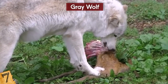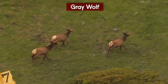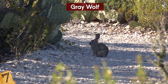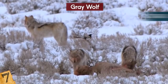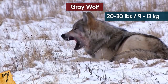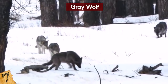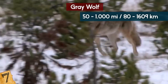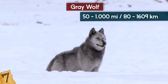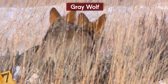Grey wolves are carnivores that usually prey on ungulates much larger than themselves, such as elk, deer, or moose, but will also eat smaller mammals such as beaver, rabbits, or any livestock. On average, grey wolves will eat 20 to 30 pounds of meat in one meal. They have also been known to go up to 14 days without food. Grey wolves stick to certain territories covering about 50 to 1,000 square miles. They were hunted almost to extinction, but can be found in Alaska and Canada, with a few left in Europe and Asia.